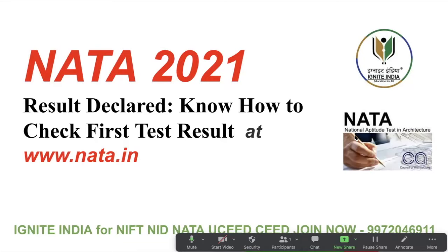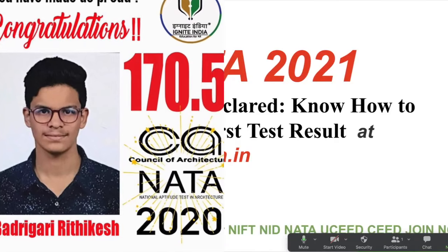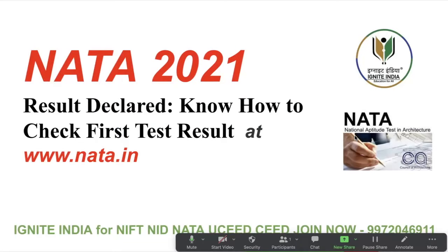The Council of Architecture (COA) today is going to release the result of the first test of NATA — National Aptitude Test in Architecture — NATA 2021 result on April 20th. Candidates can check the result from the official website of NATA at nata.in. The first exam was held on April 10th, 2021.